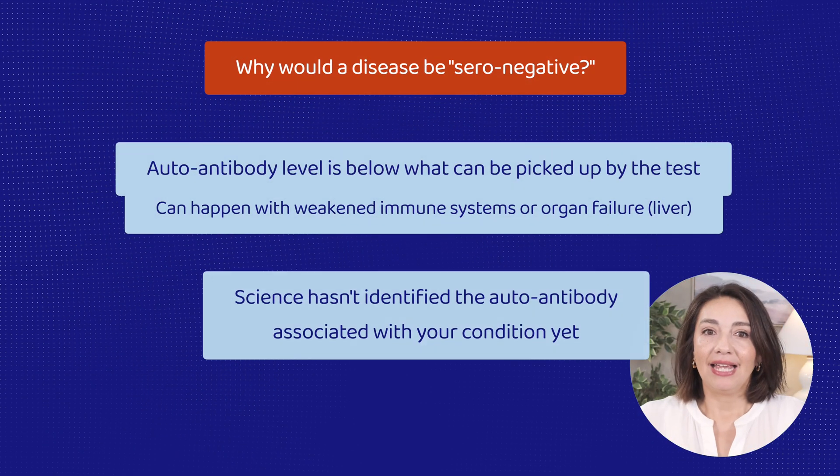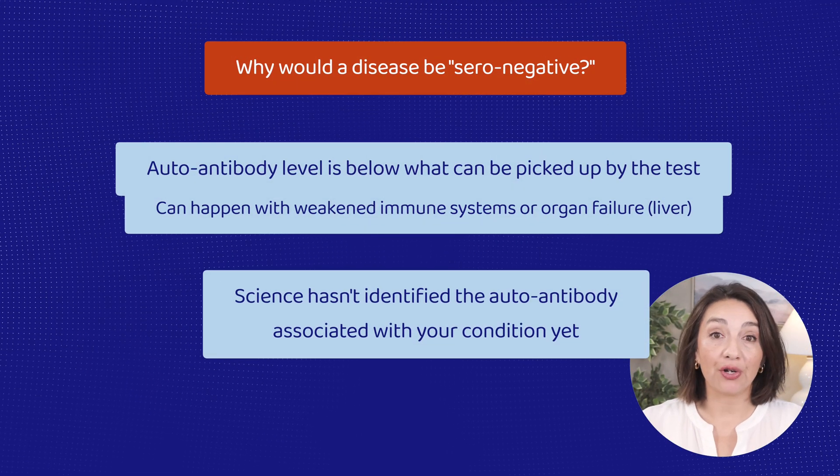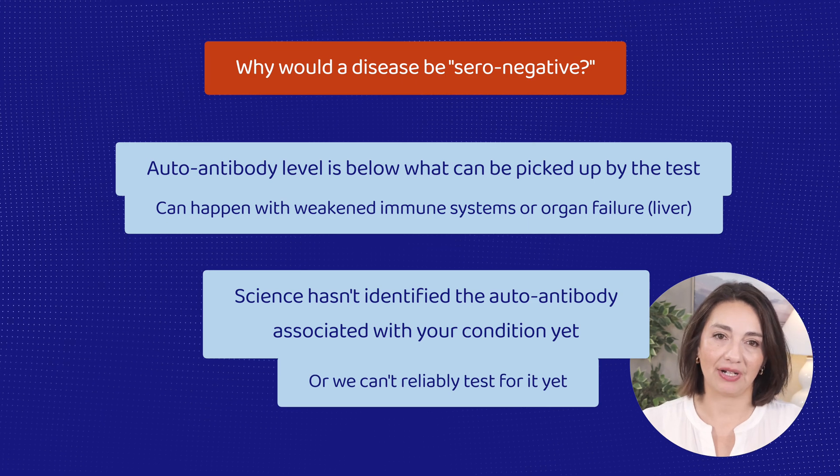In fact, I've had cases of such severe lupus — and I'm talking ICU level of severe — that the ANA is undetectable because of the level of inflammation going on. To be fair, that's more the exception than the rule, but it shows that this is no one-size-fits-all. And secondly, it may be that we simply aren't smart enough yet to know which autoantibody to test and how to reliably test for it. This is something that is improving every day.